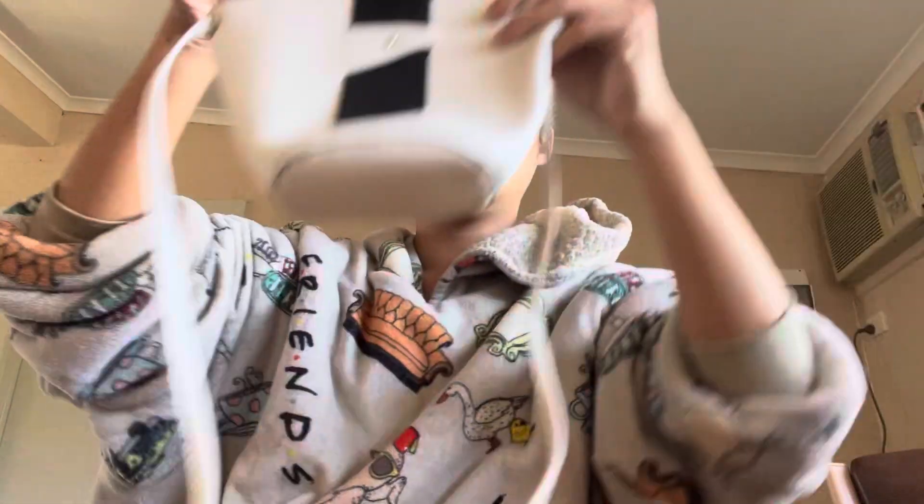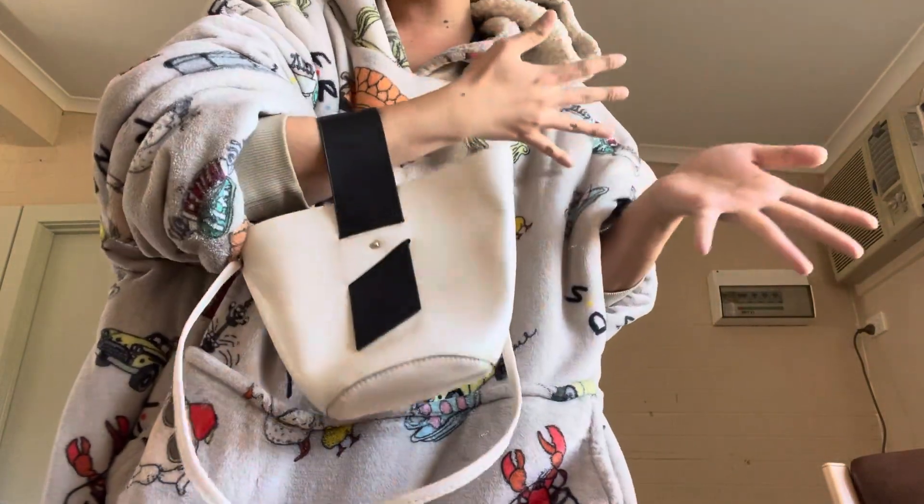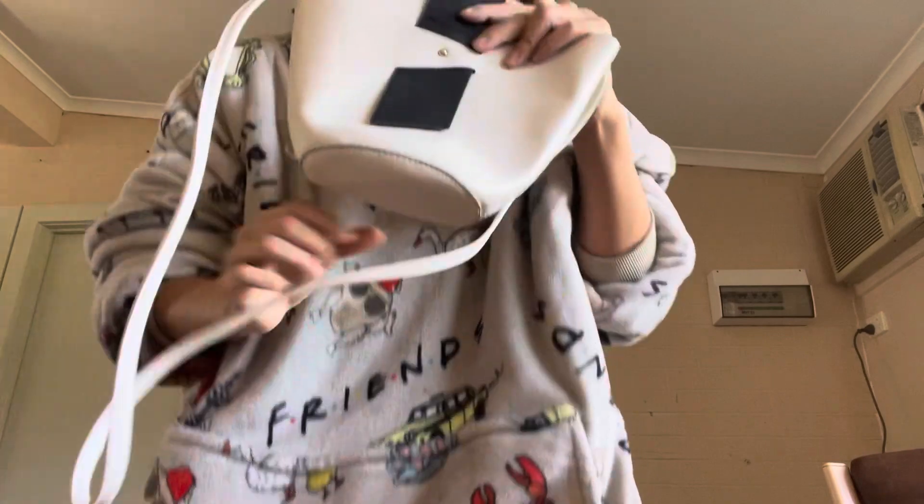My personal favorite out of all the honorable mentions is this cute little nugget — a crossbody you put through your arm like this. Perfect for a picnic day. I'm actually going to keep that one.